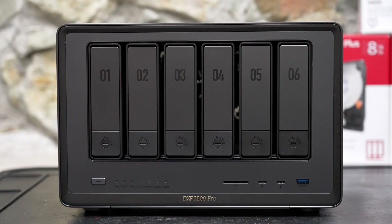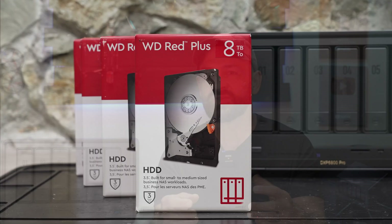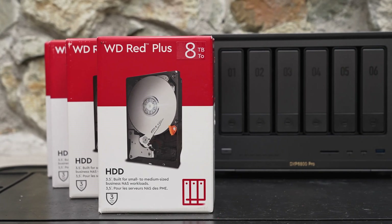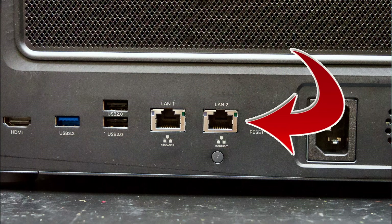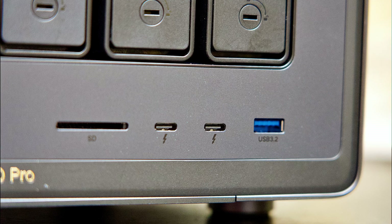A NAS works just like a cloud service, so you can access your files everywhere, but there are no monthly fees because you own the cloud. You're only limited by the size of the drives that you invest in. And this DXP 6800 Pro has 10 gigabit networking and Thunderbolt 4 ports, so it's crazy fast.